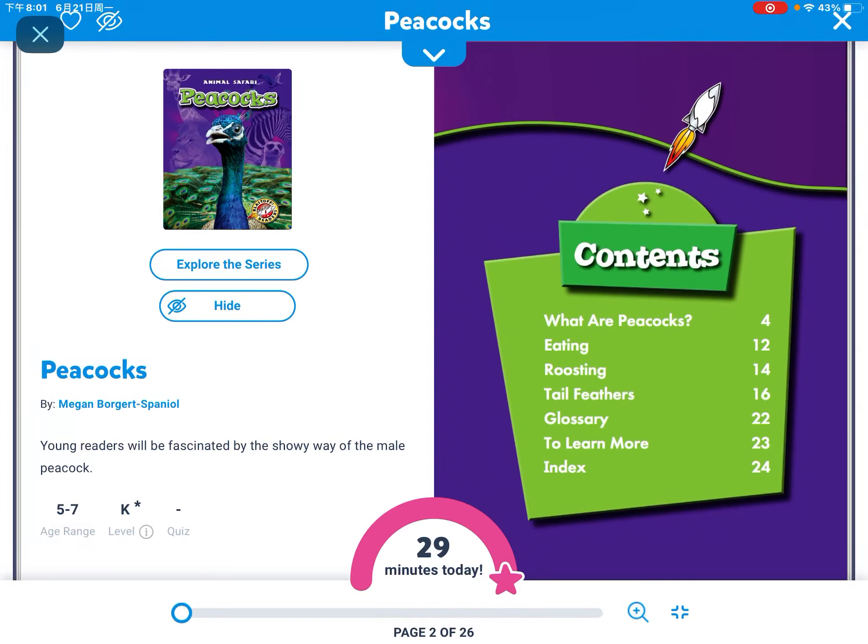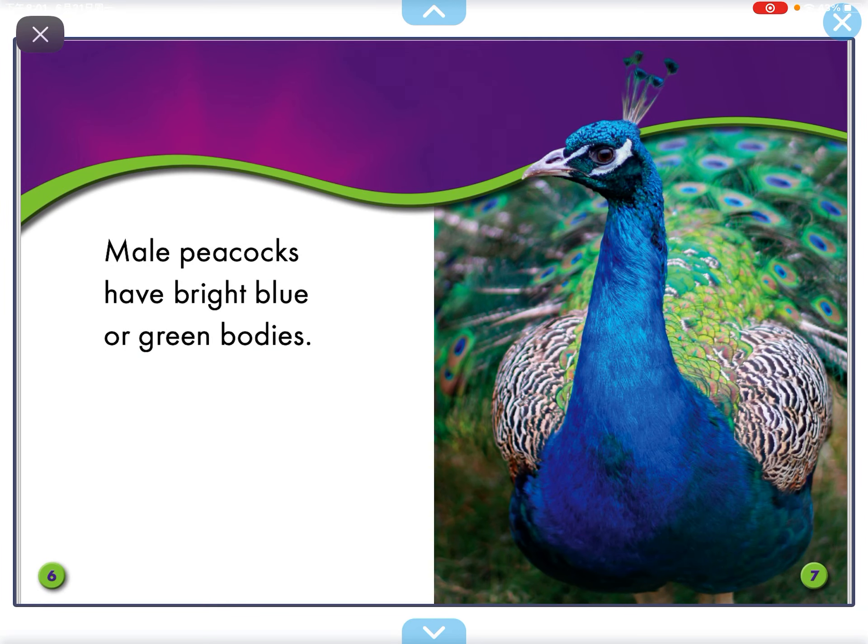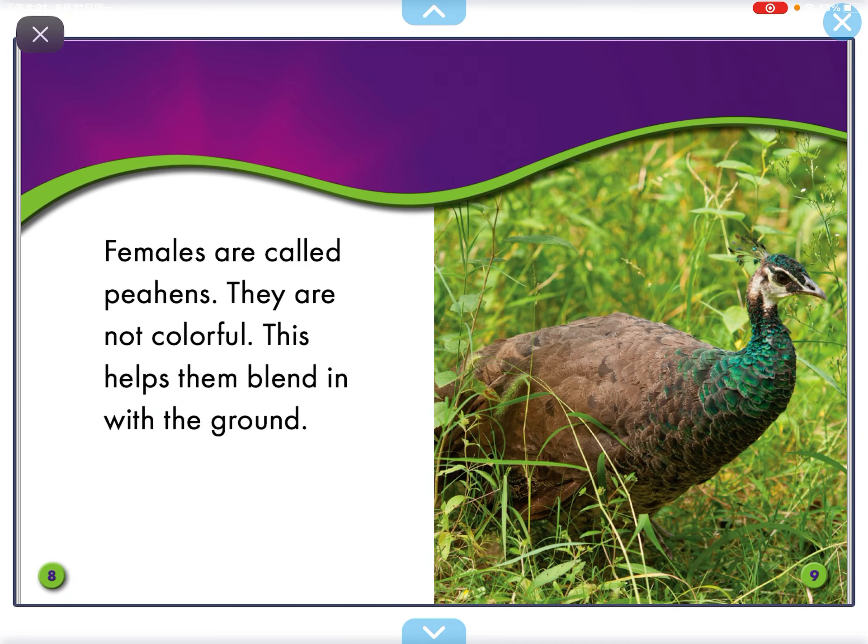Hi everyone, my name is Daph and today we are going to learn in our book called Peacocks. Peacocks are large birds. They live in forests and dry grasslands. Male Peacocks have bright blue or green bodies.